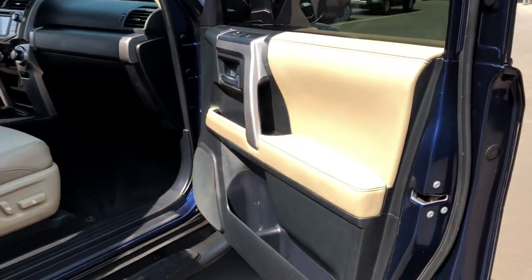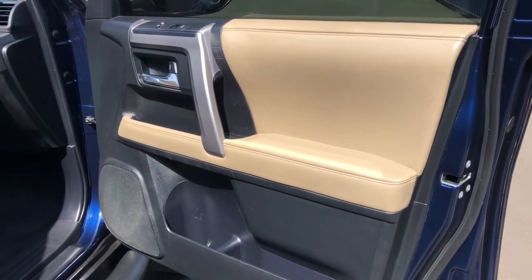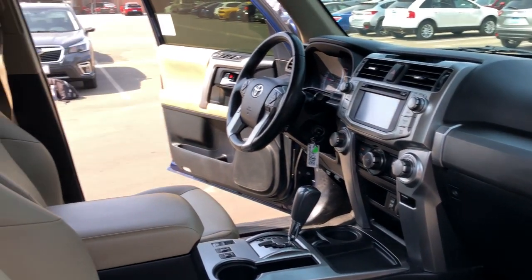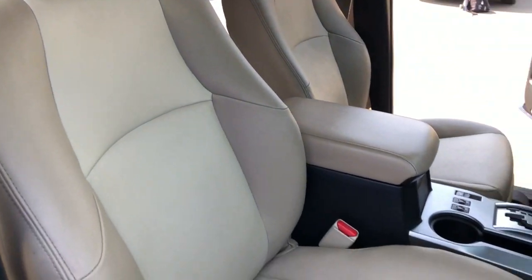The following are some of this vehicle's highlighted options: heated driver's seat, keyless entry, iPod, MP3 input, backup camera, heated mirrors, and power passenger seat.